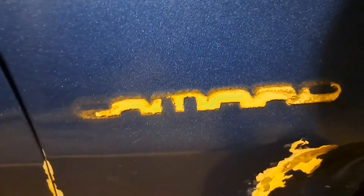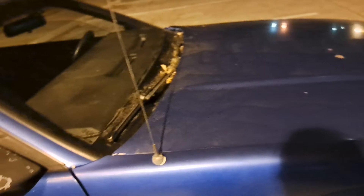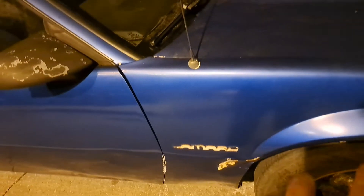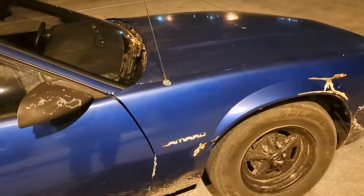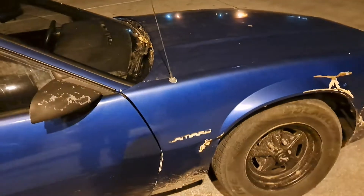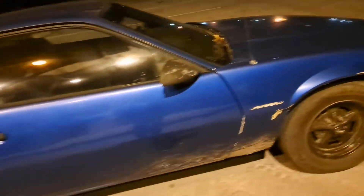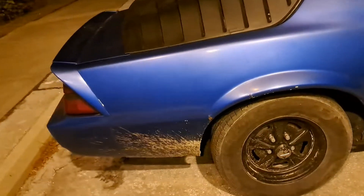I want this side to fall off but it's okay, I'm not ticked or anything. I'm probably going to keep the Camaro badges off of it and just go ahead and replace those with the Autobot logo on both fenders and make it an authentic Autobot. That's the idea.